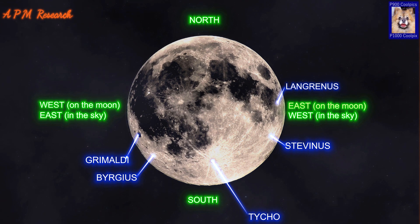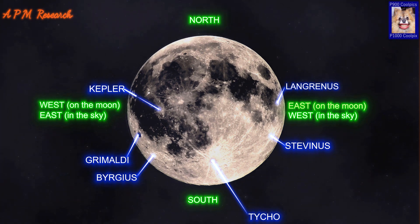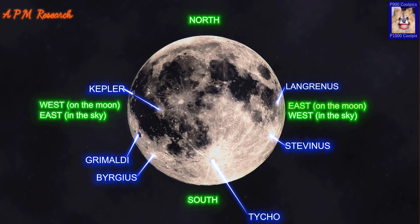Kepler is a lunar impact crater named for the 17th century German astronomer and mathematician Johann Kepler. It is most notable for the prominent ray system that covers the surrounding mare, with rays extending for well over 300 kilometres and overlapping rays from other craters. Kepler has a small rampart of ejecta surrounding the exterior of its high rim. The outer wall is not quite circular and possesses a slightly polygonal form. The interior walls are slumped and slightly terraced, descending to an uneven floor and a minor central rise.